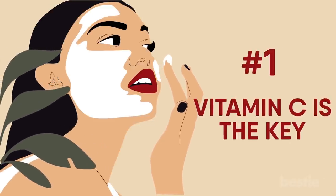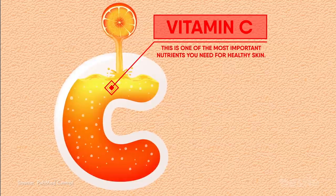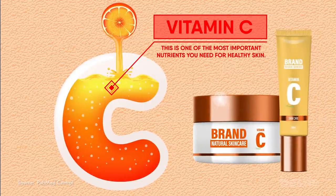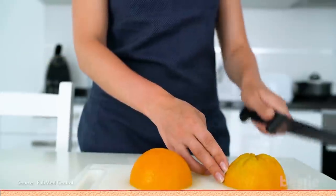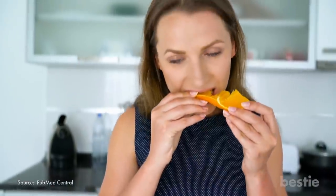Vitamin C is key. This is one of the most important nutrients you need for healthy skin. Of course, you can buy Vitamin C serums, face washes, and creams — they all work well. But you need to get Vitamin C from your diet as well. Then you will get the desired glow from within.